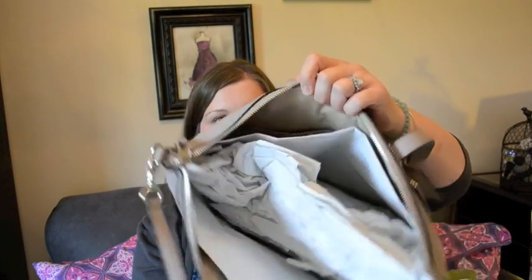I've left the paper inside just to hold its shape but I'm going to take that out and just kind of show you how soft and squishy it is. I really, really love this. I think this is going to be definitely one of my go-to bags for the end of summer and for fall.